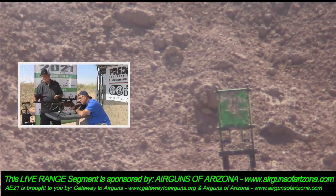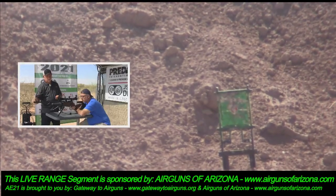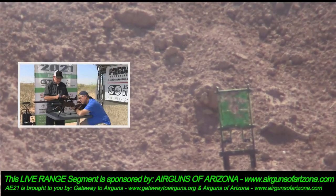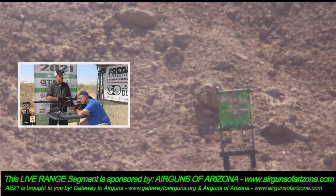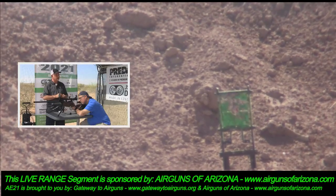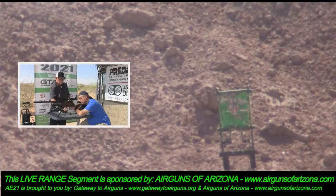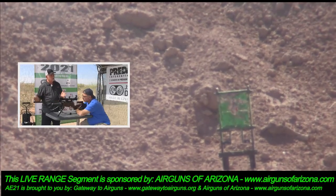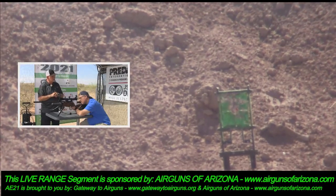The barrels on these — like most PCPs, the barrel ends about here and then you have one silencer on there. Larry, who makes the barrel? Lothar Walther. They're LW barrels. Daystate and Brocock work well with us — they are sensitive to the US market, they take our input and our customers' input and incorporate it into the guns. Lothar Walther has done the same thing. You can't just buy this barrel from Lothar Walther — it is unique to Daystate.